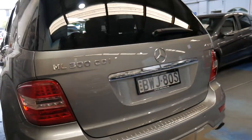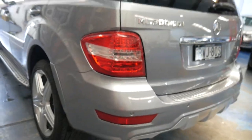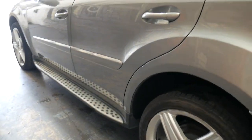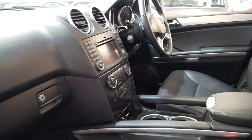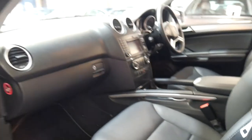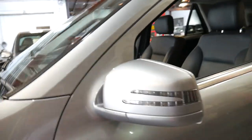It does have the AMG body kit, LED tail lights, running boards and side steps. Being the AMG pack it also has adjustable suspension with comfort and sport modes, and at the click of a button the car will go up by a few inches if you want to take it off-road or drive through a river.